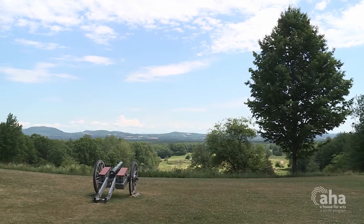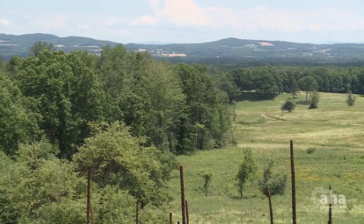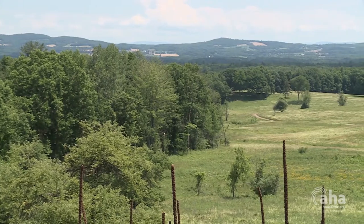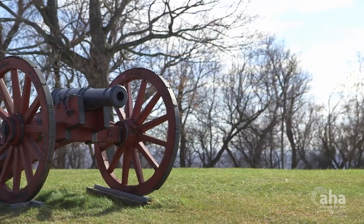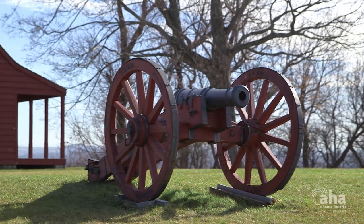Saratoga National Historical Park preserves and interprets the grounds where the most important battle of the last 1,000 years took place — the turning point of America's Revolutionary War, the American victory in the Battle of Saratoga.